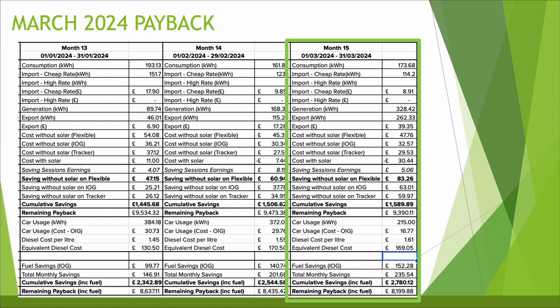You can see quite significant savings even without solar — on the Intelligent Octopus Go tariff that would have saved £63.01 and on the tracker tariff £59.97. Adding to the cumulative savings takes us to £1,589 since we had the system installed. My system cost just under £11,000, so that takes us to a remaining payback of £9,390.11.